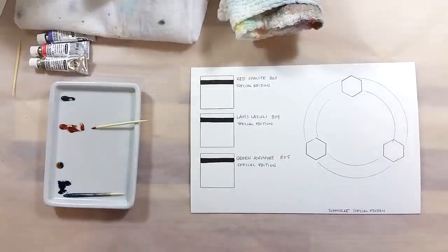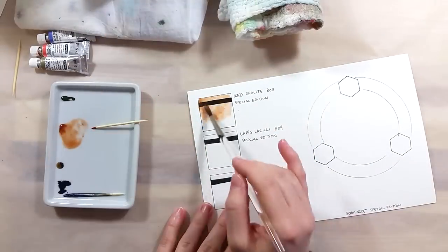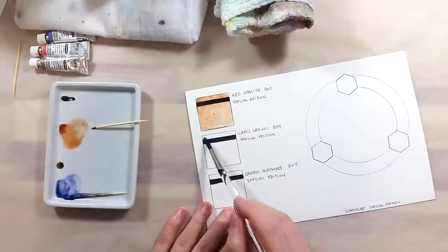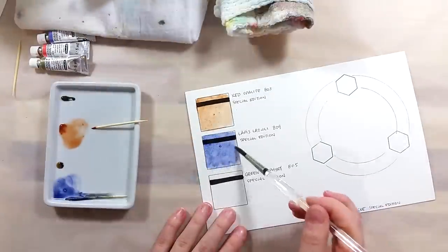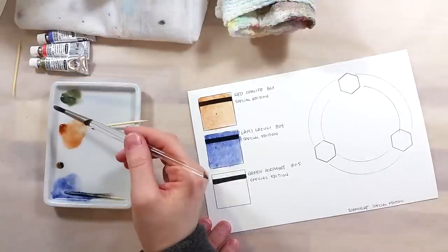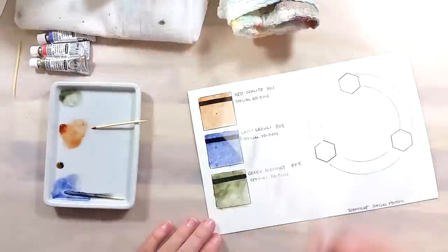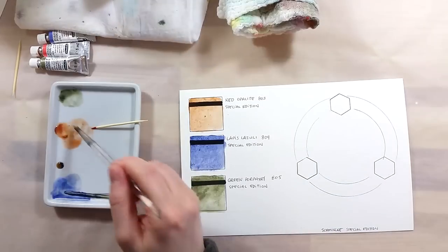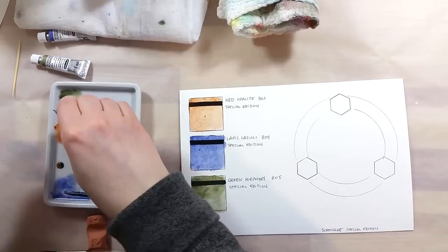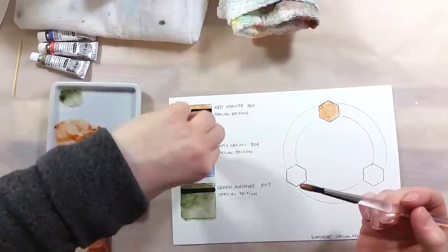When it came to swatching the colors, I found out right away about the low tinting strength of these colors. To get any kind of strength in my swatches, I had to use more paint. Also, the paints have a slightly gooey texture that I think is from the gum arabic binder — I might not have successfully mixed them as well as I should. The easiest color to use was the green, and the weakest seems to be the red.